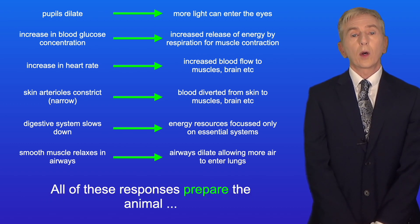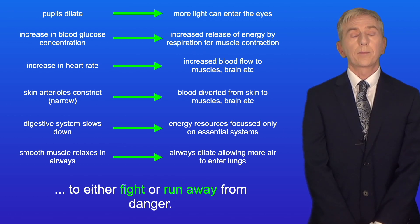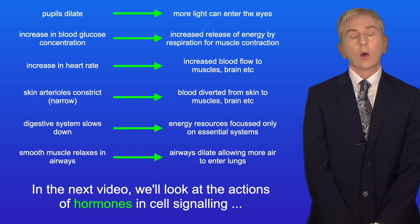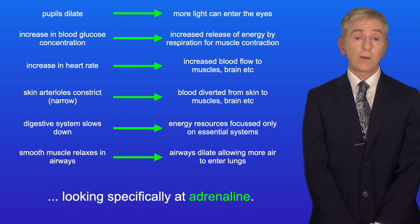All of these responses prepare the animal to either fight or run away from danger. In the next video, we look at the actions of hormones in cell signaling, focusing specifically on adrenaline.